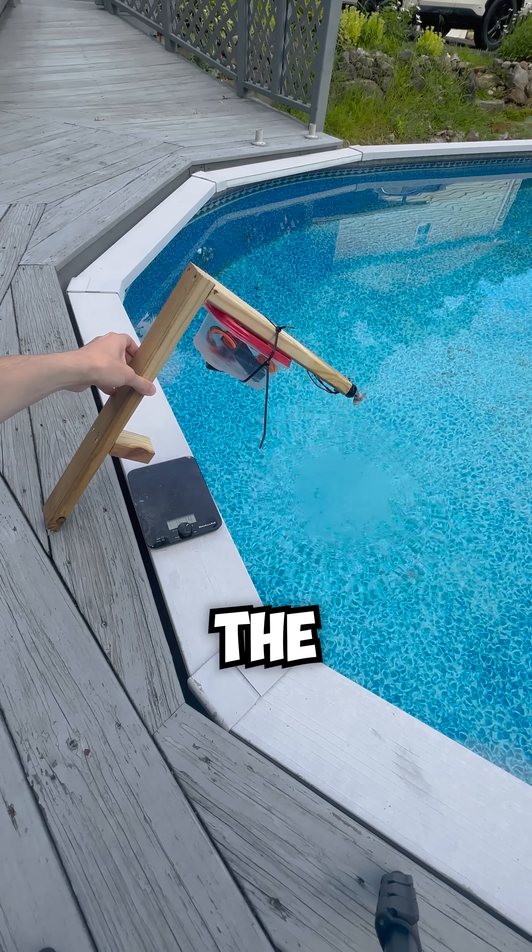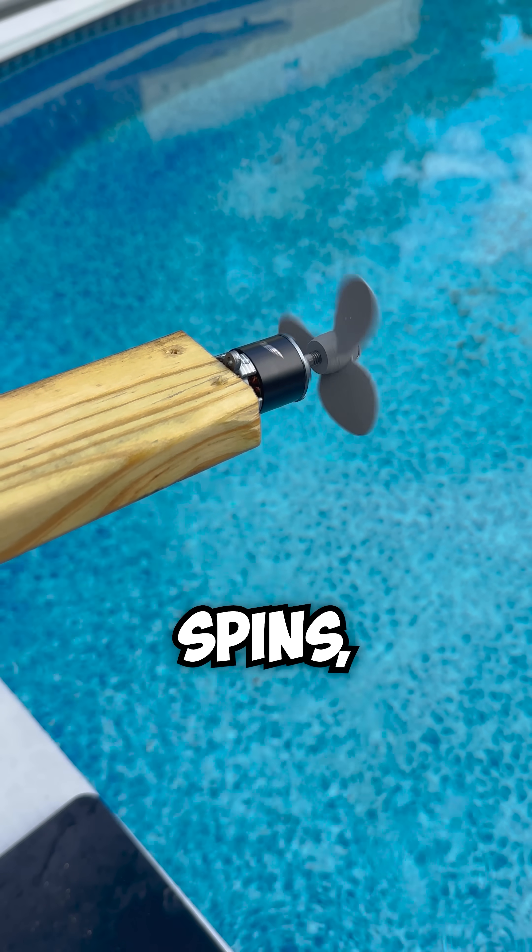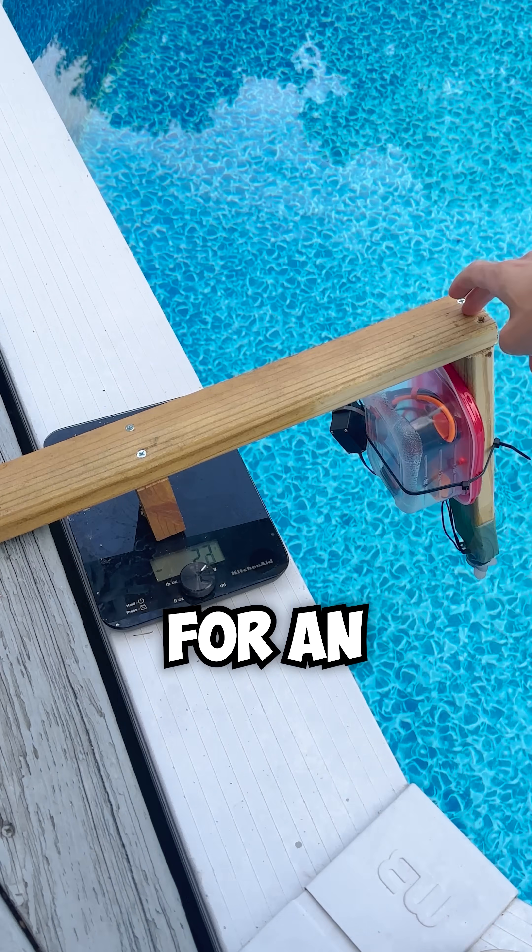This device allows us to measure how powerful the propellers are. When the motor spins, it pushes down on the scale for an accurate measurement.